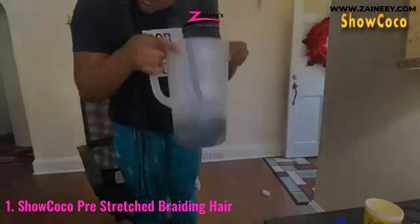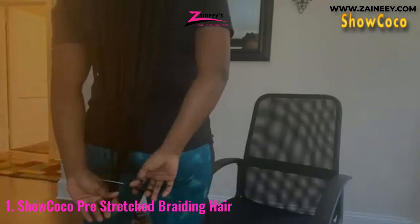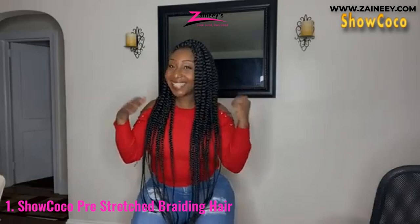A crochet needle, rubber band, and beads are included in this product, which is soft, long-lasting, and lightweight. The pros are: it is thick, easy to manage, itch-free, durable, lightweight, pre-stretched, and includes a crochet needle, rubber band, and beads. The cons are: it can be frizzy.